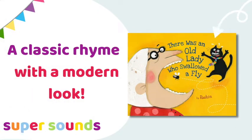There Was an Old Lady Who Swallowed a Fly is a classic book which many of us learned as a rhyme. This version has lots of entertaining illustrations which your children will love and have real fun talking about.